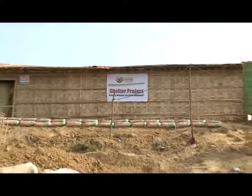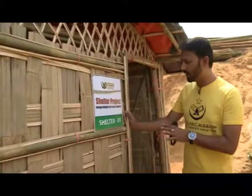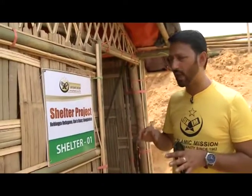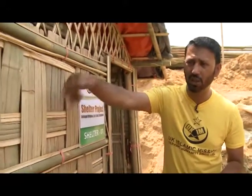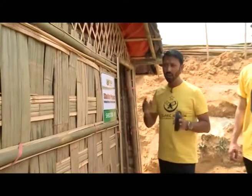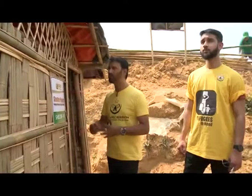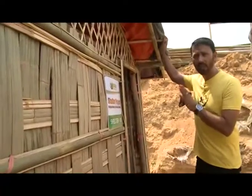Alhamdulillah, what we have here is the new construction of upscaled shelters. What we have done is used the best material possible given the climate conditions here. We've used bamboo. There's been ventilation left throughout the building because it can get extremely hot — today we're in the mid-30 degrees — so there needs to be an airflow inside the shelter as well. At the top, we've used a triple layer of tarpaulin, which will protect the family from the rain.